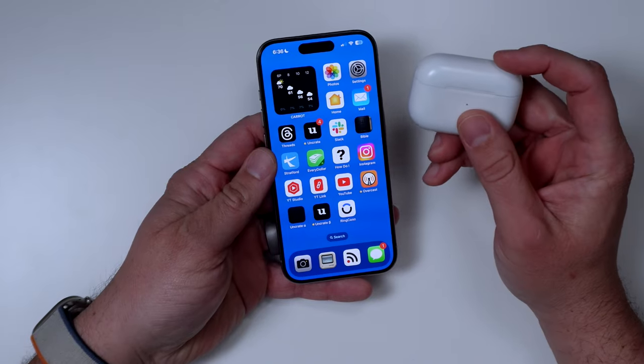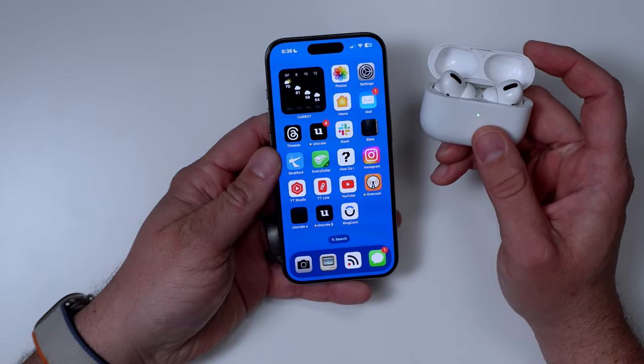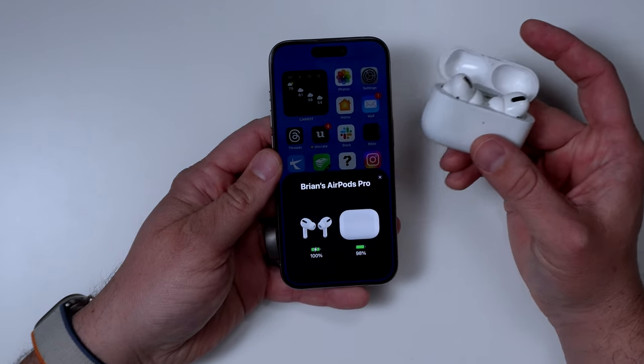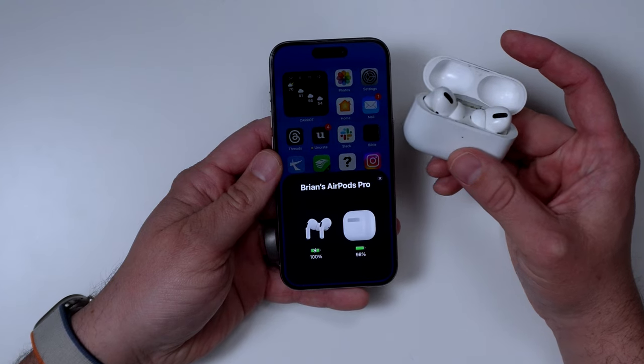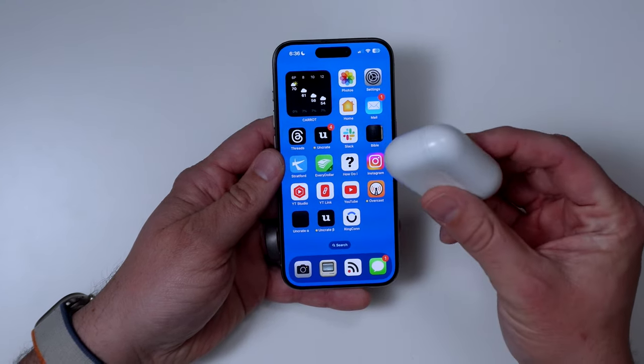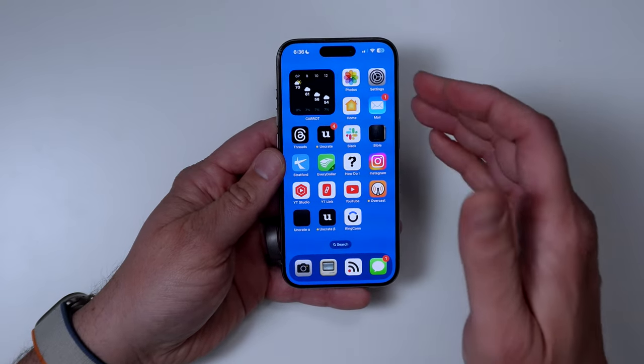Some users report that their AirPods connect faster than they used to and don't have as many connection issues as before. I personally haven't had any problems with that — mine still worked fine. But if you did have that issue, this is another possible improvement that you may see.